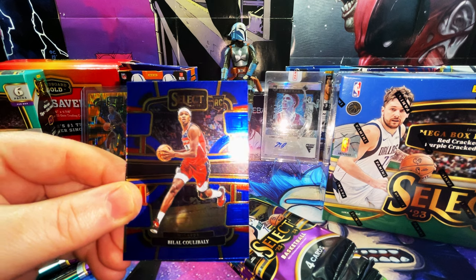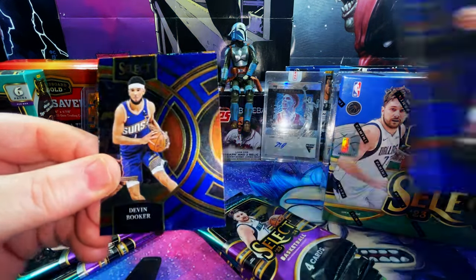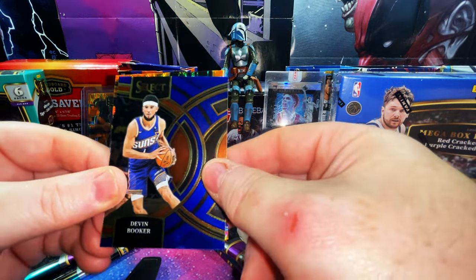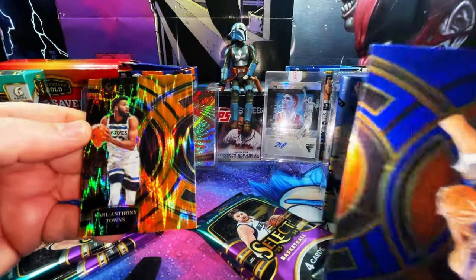We have a Chet second year — look at that corner, jeez, horrible. We have a rookie card — Bufal, he's decent. Devin Booker on what I think is a Premier Level, and our flash prism orange is Kat, Karl-Anthony Towns.